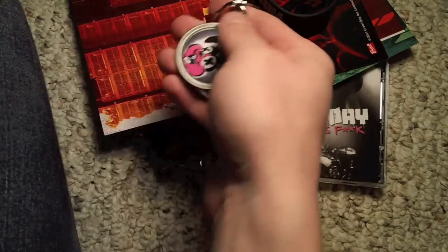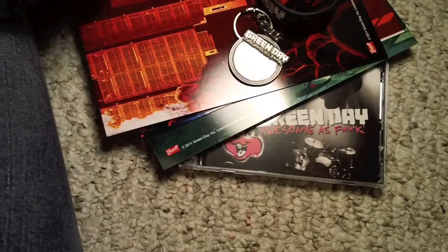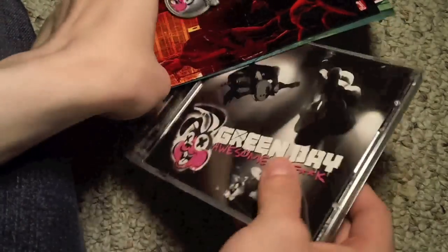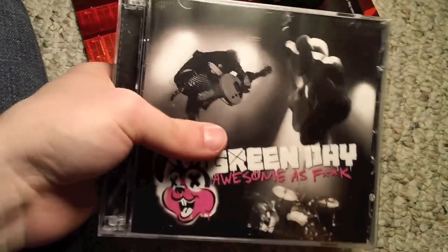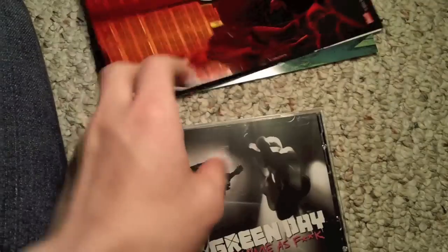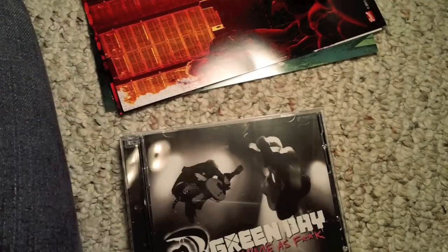You get these pictures, the CD, a wristband, and a keychain, and a t-shirt. So this was the unboxing of the new Green Day Awesome As Fuck live CD slash DVD. This is A&Pippin. Please comment, rate, and subscribe, and I'll see you later. Bye.